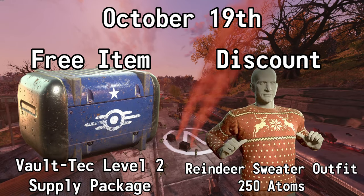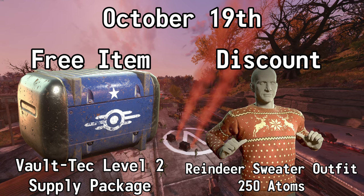October the 19th, you can get a level 2 Vault-Tec Supply Package for free and you can also get 50% off of the Reindeer Sweater Outfit. Normally 500 atoms, but with this sale it's 250.